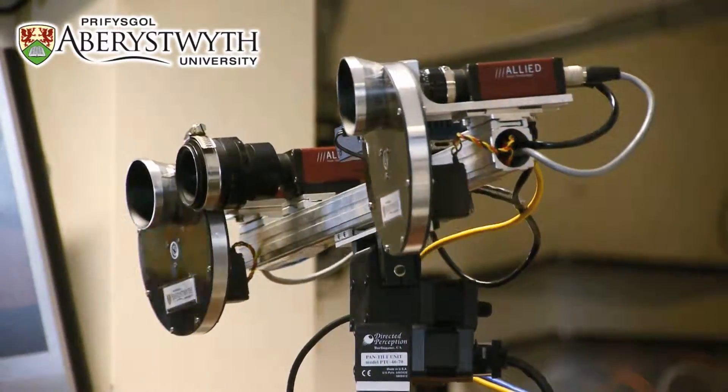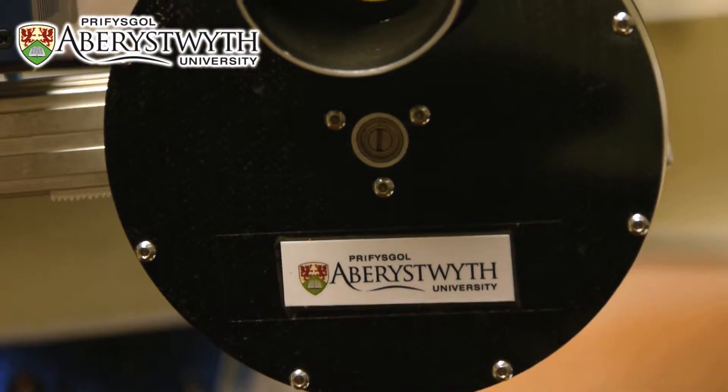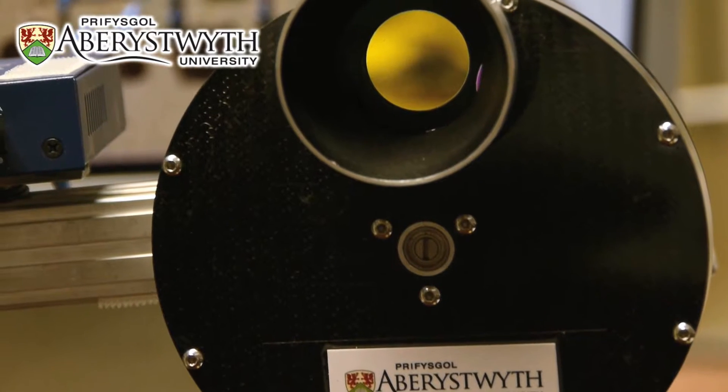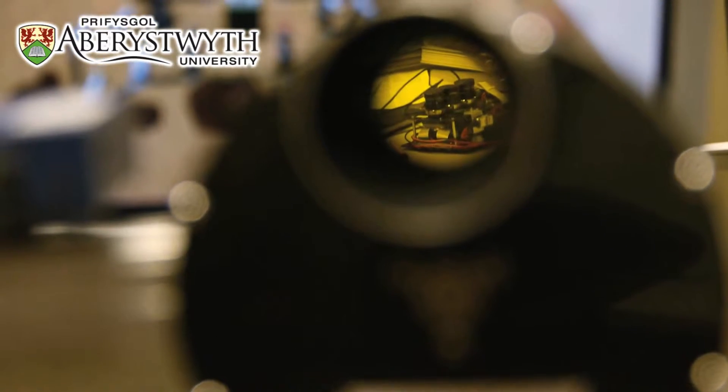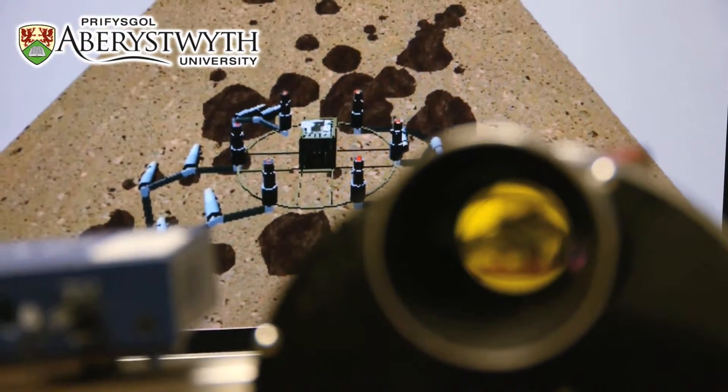PanCam is a multispectral stereo camera system. It also has a high resolution camera. One of my really key research areas is making sure that we can reproduce the natural colours of Mars. It's like any camera system — you need to do what we call a white balance on it so that the colours are correct.